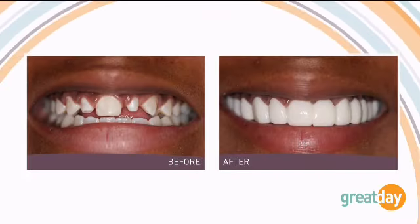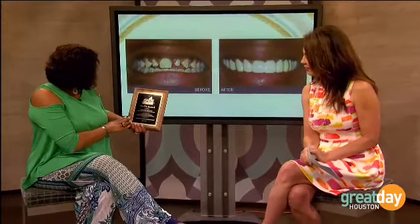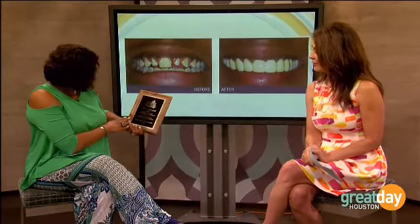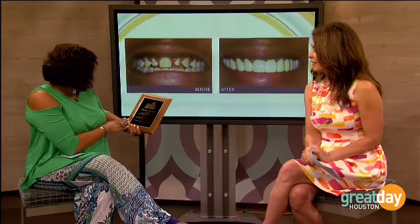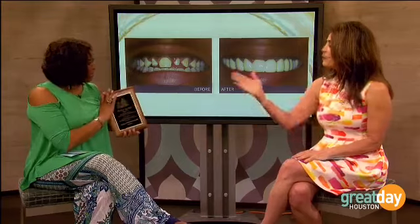Dr. Alani, you nominated us for an award from the Greater Houston Dental Society — thank you very much, here it is, and we presented it to you as well. That was a fun party and everybody there was smiling wide, because all the teeth were perfect!